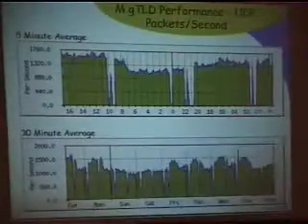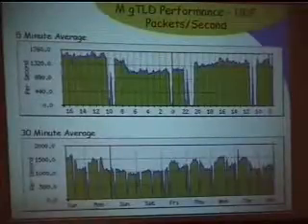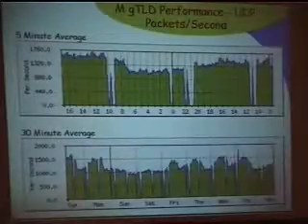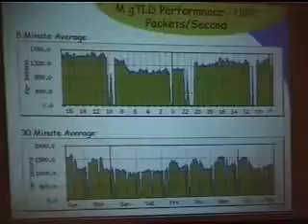In terms of customer service, we're averaging about 120 to 130 calls a week. They're split between relatively simple data or technical things and some very painful policy issues — getting through all the agreements with the registrars, getting them started up. The policy calls average more than half an hour, about 33 to 35 minutes per call. The other ones are much quicker, in the five to ten minute range.